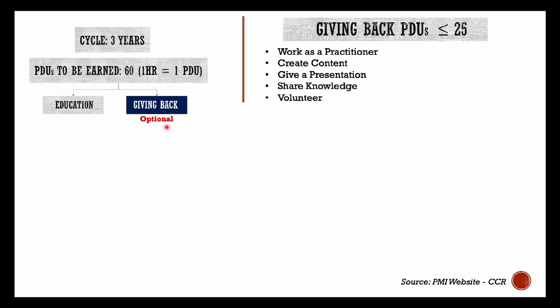Now let's talk about giving back PDUs. As I mentioned, these PDUs are optional to report, but I recommend that you do report them because they are far easier and faster to achieve than the education PDUs. Here are the five ways you can report these PDUs.